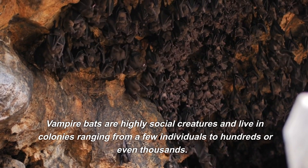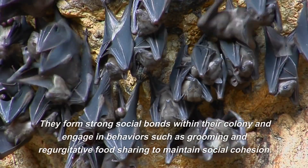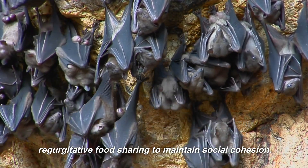Vampire bats are highly social creatures and live in colonies ranging from a few individuals to hundreds or even thousands. They form strong social bonds within their colony and engage in behaviors such as grooming and regurgitative food sharing to maintain social cohesion.